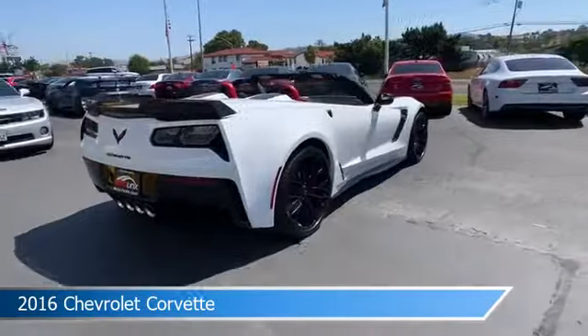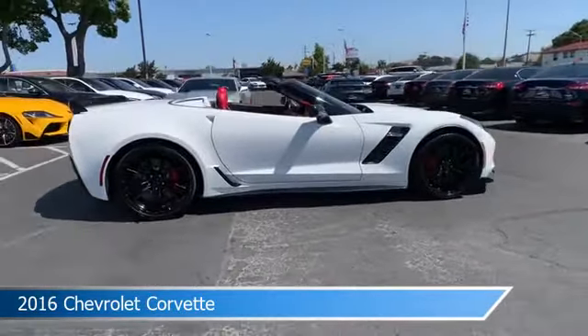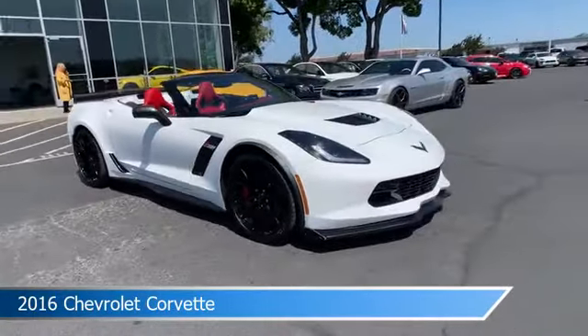This car comes with some great features including anti-lock brakes, dual climate control, Apple CarPlay, audio controls on the steering wheel, and more. Come in and check it out today.